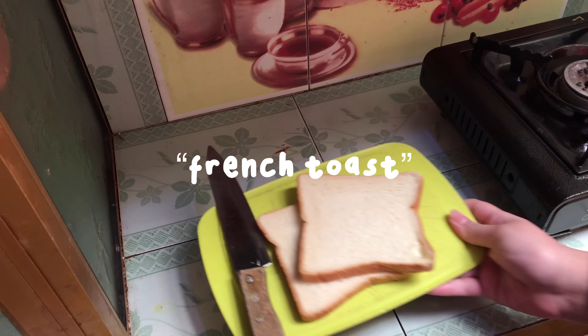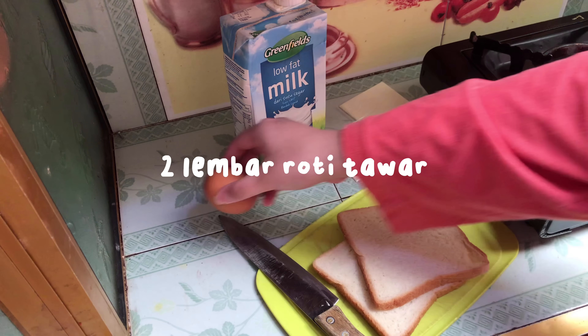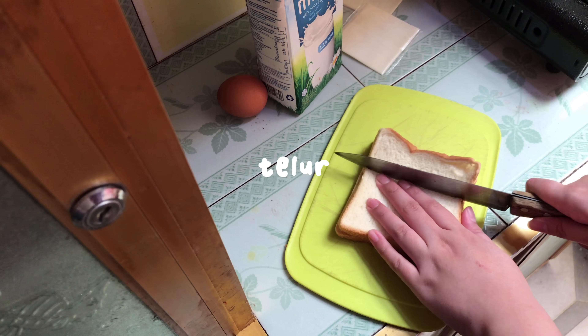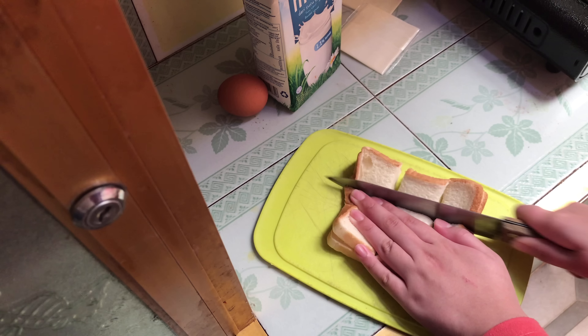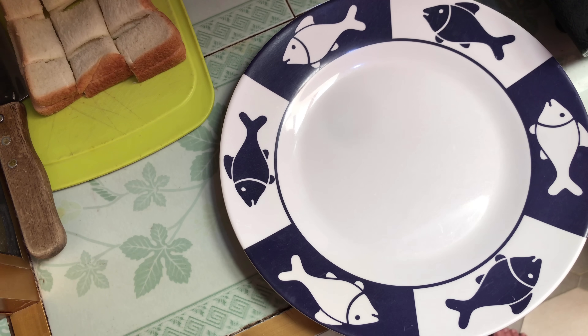Sekarang aku mau buat french toast ala-ala gitu. Jadi ini aku siapin dulu 2 lembar roti, susu, keju, sama telur. Kejunya sebenarnya cuma butuh 1, tapi aku akan ambil 2. Terus ini rotinya lagi aku potong jadi 9 bagian.